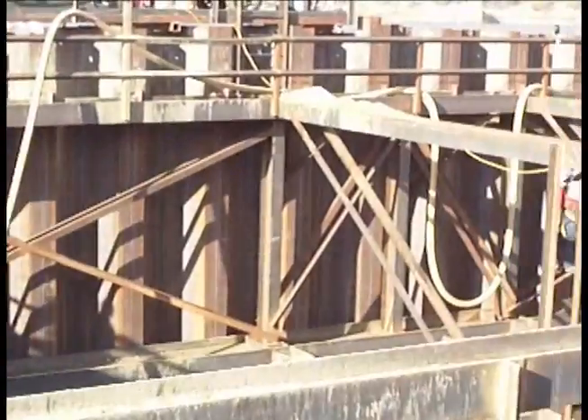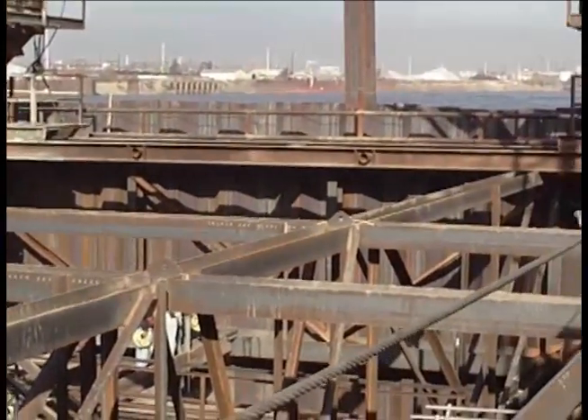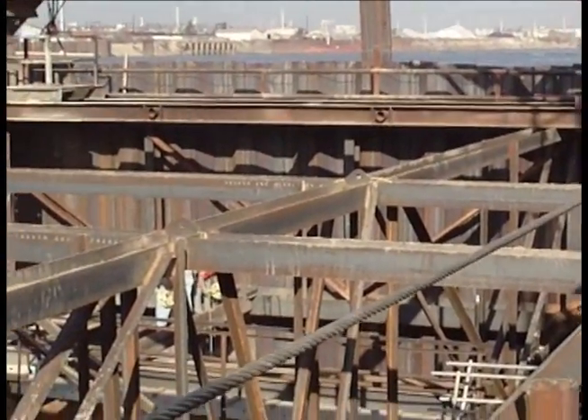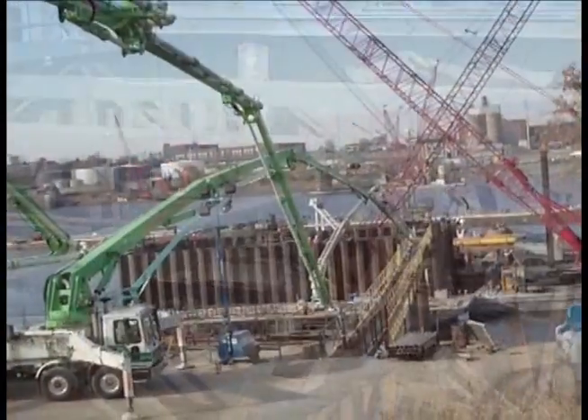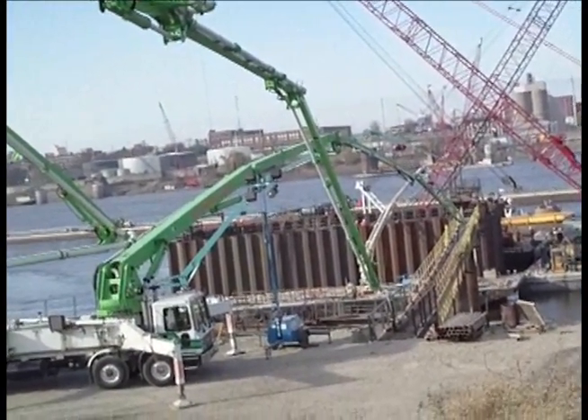With the completion of the 18-hour concrete pour, the bridge tower on the Illinois side has a firm foundation. Crews will work through the winter and next spring to get this tower, and a similar one on the Missouri side, above the rushing waters of the mighty Mississippi.